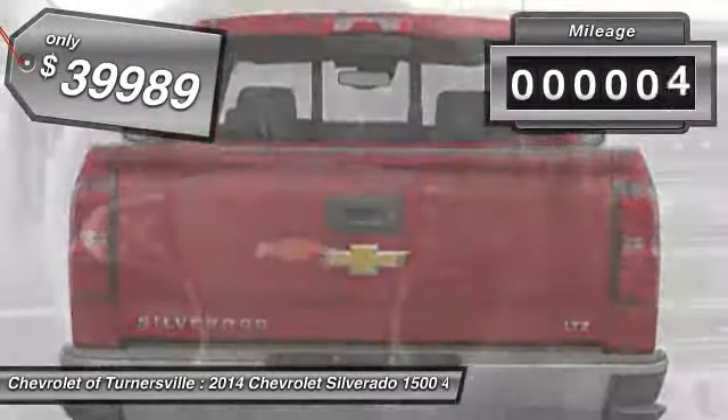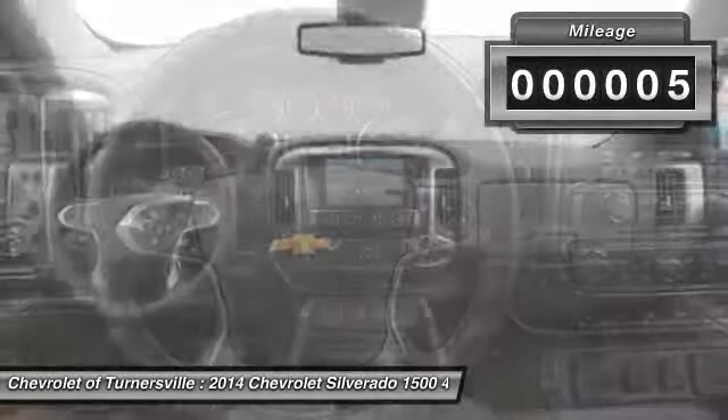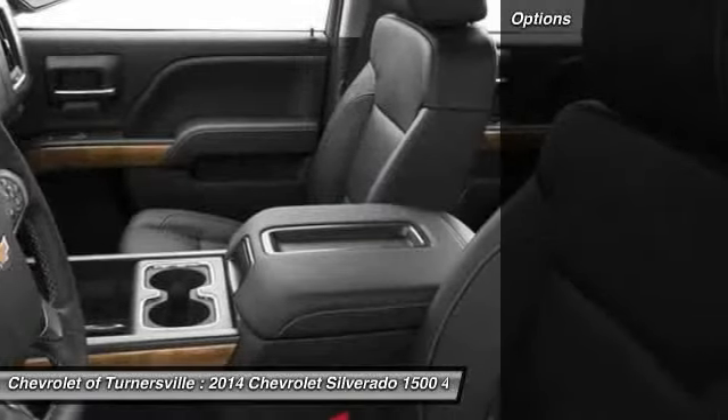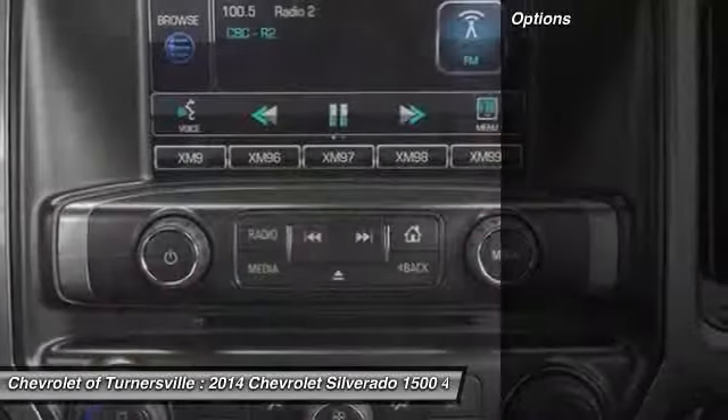This vehicle has less than 100 miles. Here are some of this vehicle's great options: four-wheel drive. This beauty will even make your house keys jealous. Drive it today.